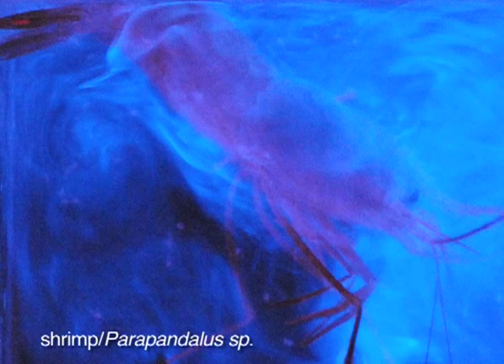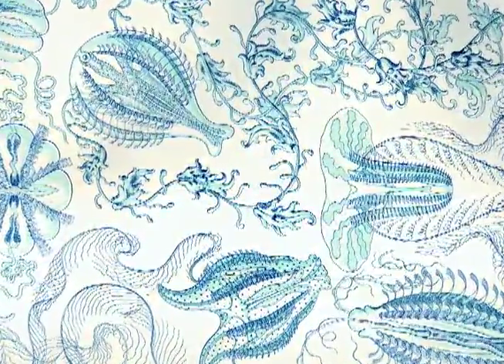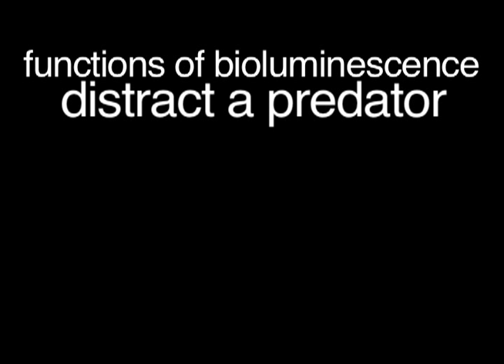While that squid wasn't bioluminescing, this clearly is — but can you guess what you're looking at? That was a shrimp, actually spewing luminescence out of its mouth. And this fireworks display? That was a comb jelly — it releases particles into the water and then swims away. All those particles are to blind and distract a predator while it escapes into the darkness. That's one of the functions of bioluminescence.